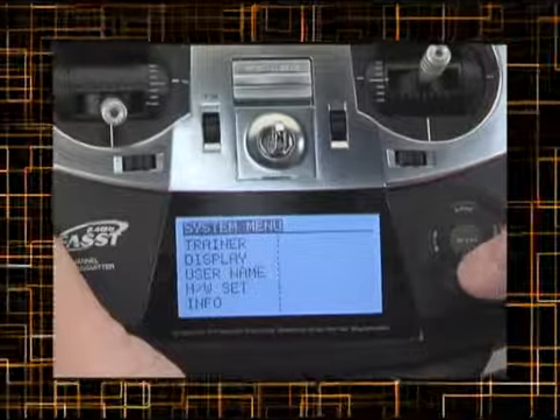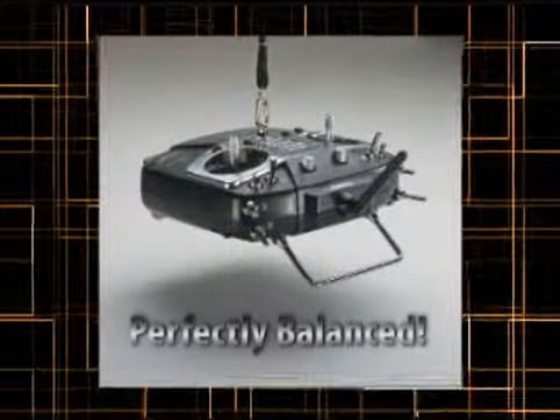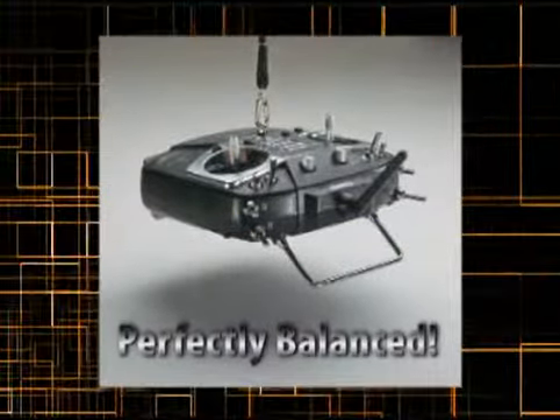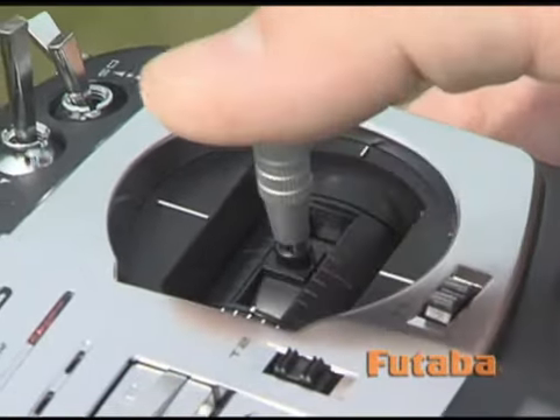The backlit LCD screen offers adjustable contrast for easy viewing in any light. And if you prefer using a neck strap, you'll appreciate how the 8FG is perfectly balanced to be very comfortable, with gimbals that are supported by ball bearings.